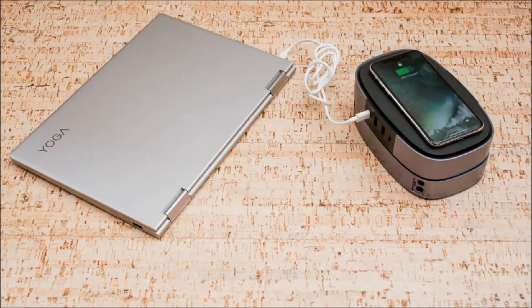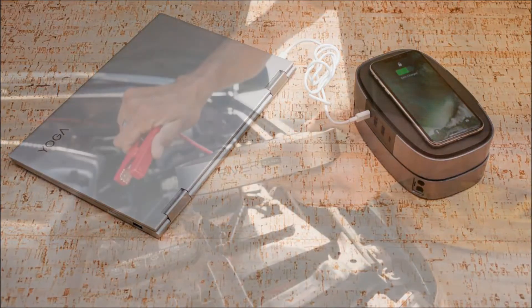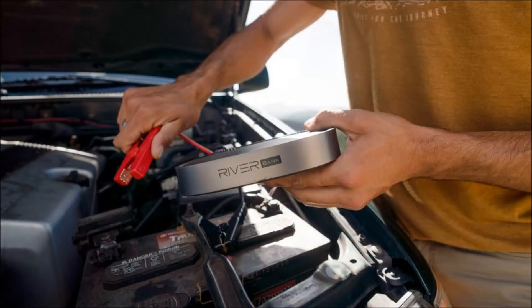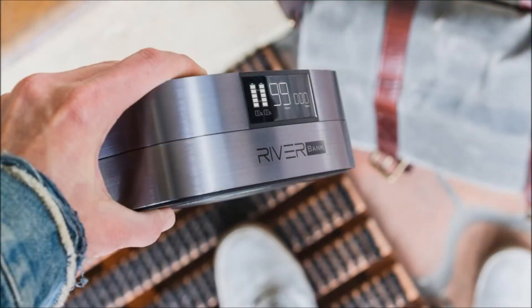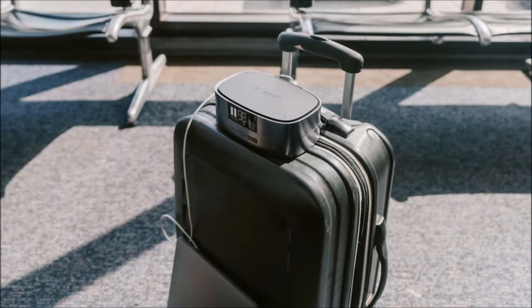Two sets of pogo pins on the modules connect when stacked to allow power to flow from one to the other. The modules are held together with strong magnets so you don't have to worry about them separating in use. It's a clever, elegant design that can go with you anywhere, regardless of how you travel. That said, the main module is not lightweight, coming in at about 2 pounds or 0.9 kilograms.